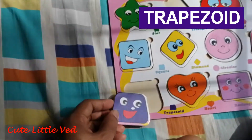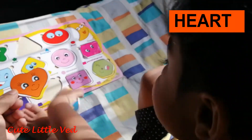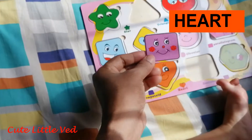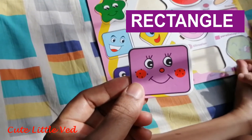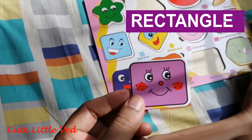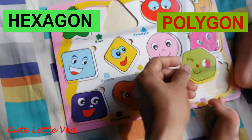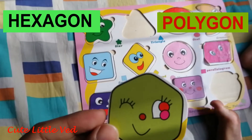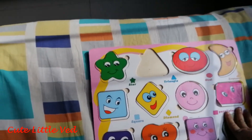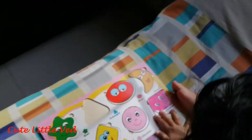Happy, joy! And this one is heart. And this one — this one is rectangle. Say it again: rectangle. And this one is polygon. Polygon. This one. Okay, we'll try again.